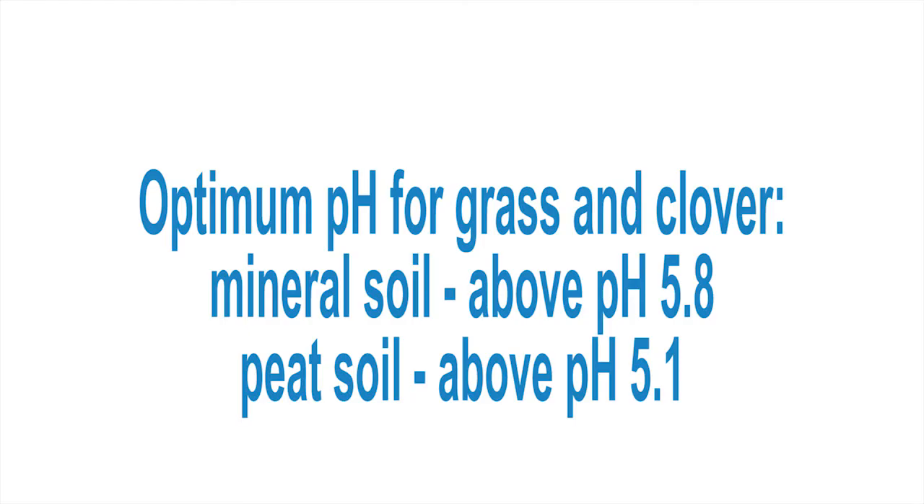The other aspect which is very important for establishing clovers as well as grass is the pH. For a mineral soil we want to make sure the pH is at least 5.8. For peat soil we can actually tolerate lower pH as long as it's above pH 5.1.